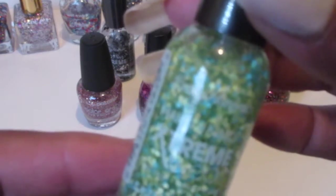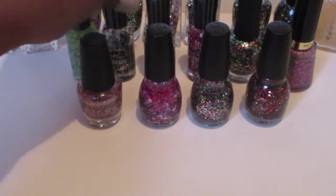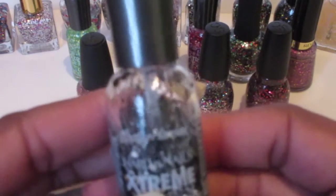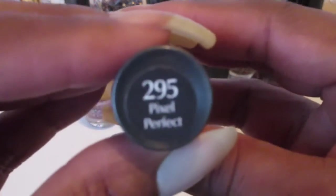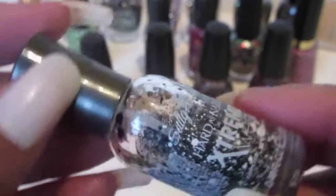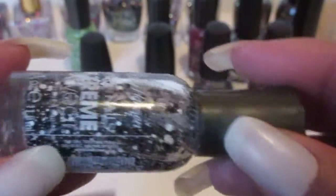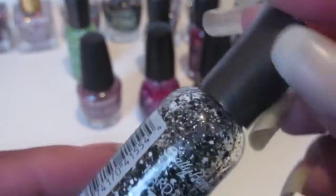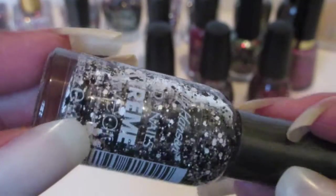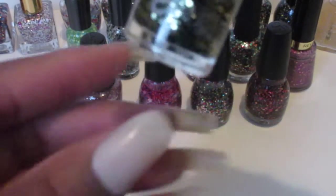And then we have Sally Hansen Extreme Wear — this one has no name, I got it at the Dollar Tree. And then another Sally Hansen Extreme Wear and this one is called Pixel Perfect. I used this last year for the winter holidays — very pretty color. You can use it alone or as a top coat; it has black and white glitter in it.